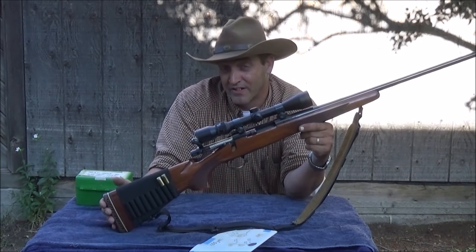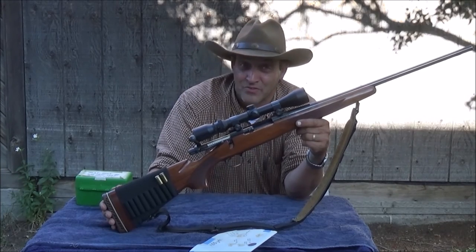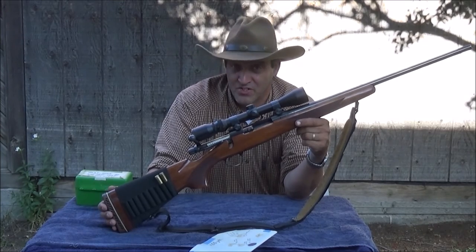But you have to remember, back when I did that I was about 11 or 12 years old. So back in those days the recoil was about as much as I could handle. Now that I'm a little older, it's not so bad at all.